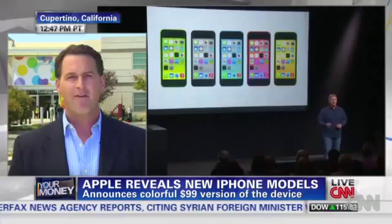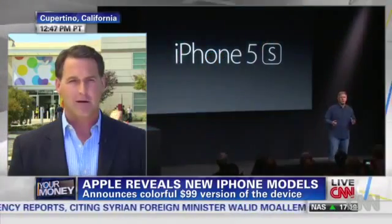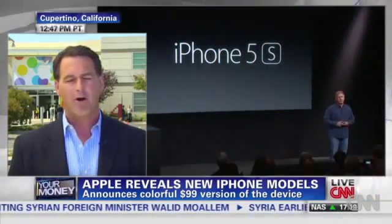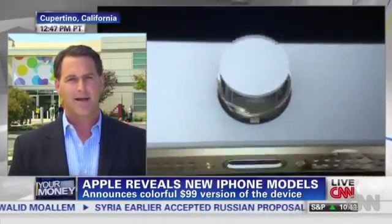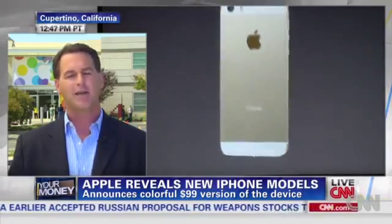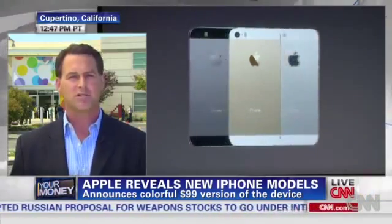Now the iPhone 5S is the high-end model — faster processor, better camera, and for the first time it's got this fingerprint feature where you can use it to unlock your iPhone or pay for iTunes purchases.